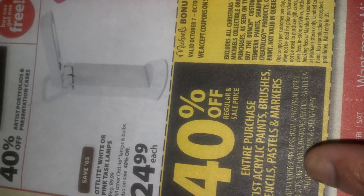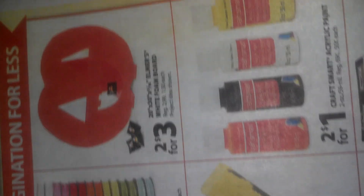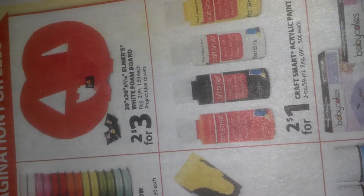Also, they have a 40% off coupon for entire purchases of artists' acrylic paint, brushes, pencils, pastels, and markers. So I was looking at these acrylic paints and stuff, and these are $2 for a dollar.